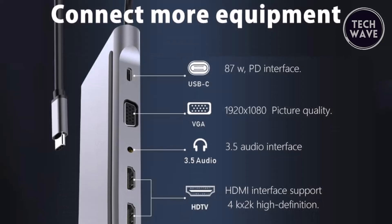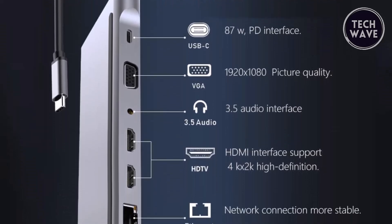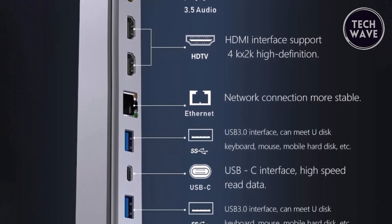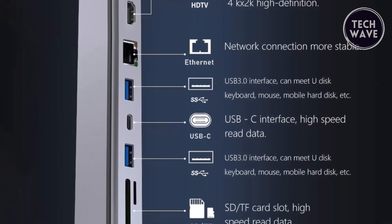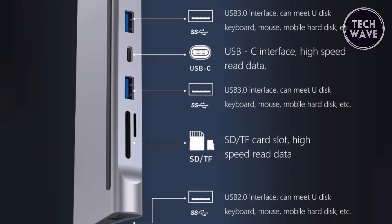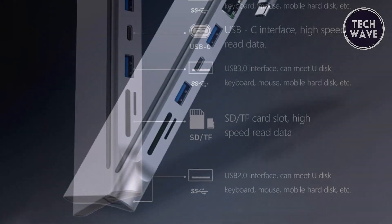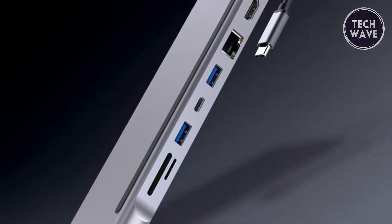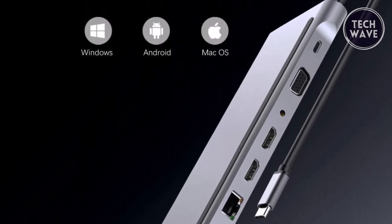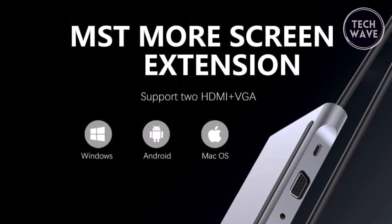With two 4K HDMI ports, one VGA, one RJ-45 Ethernet, three USB, one USB-C with 87W PD charging, one SD card reader, one TF card reader, and one 3.5mm audio port, it ensures seamless integration with a variety of devices. Experience the ultimate in multitasking with the YAYET docking station's triple display capabilities, supporting Ultra HD 4K output with two HDMI ports and a VGA interface.